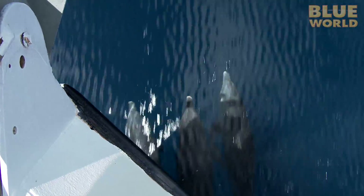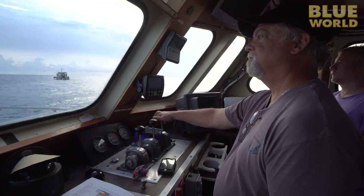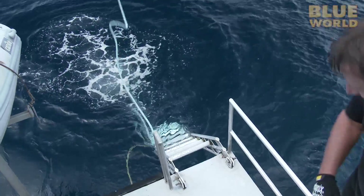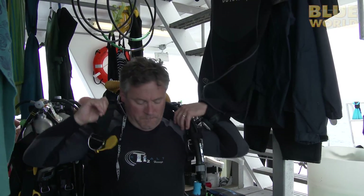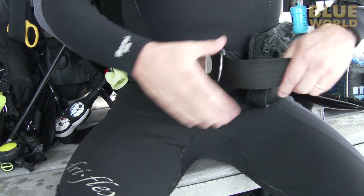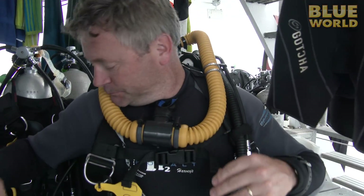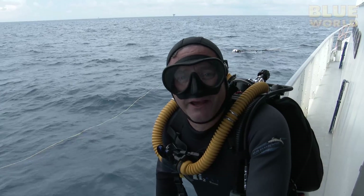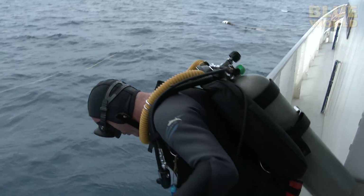Our first stop is at Stetson Bank, the northernmost seamount in the sanctuary. With the mooring line tied, the ladders go down and it's time to suit up. This is the highest giant stride of any dive boat I think I've ever been on. How far is that? Six feet. It's only six feet? Well, it's more than six feet when the waves go down.